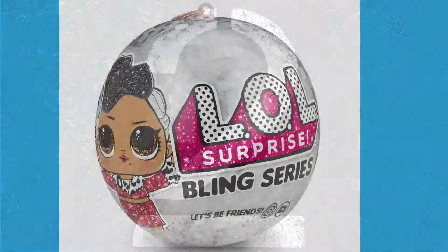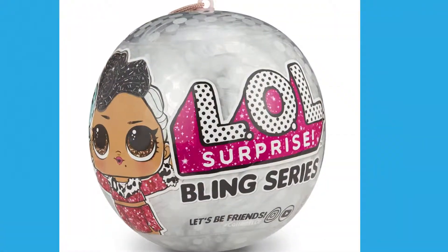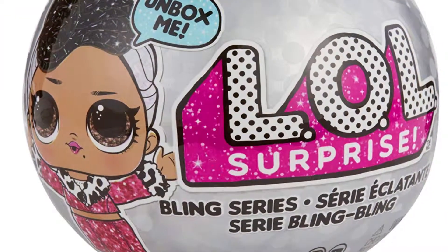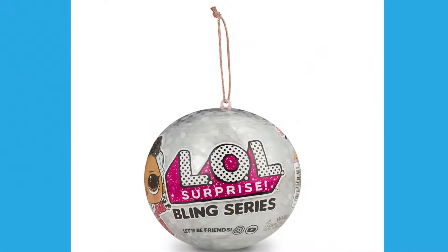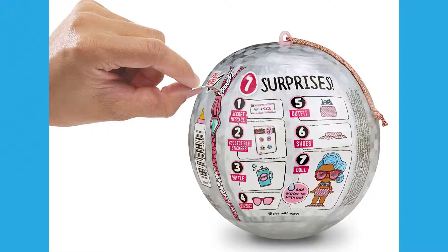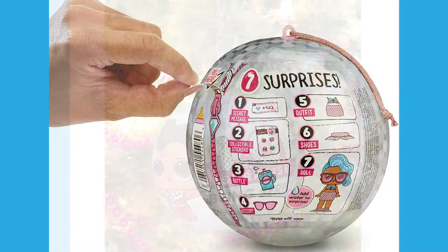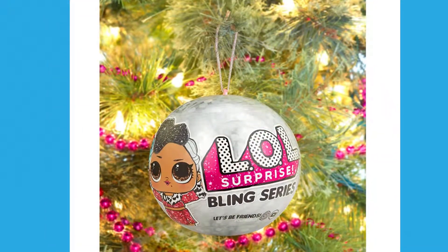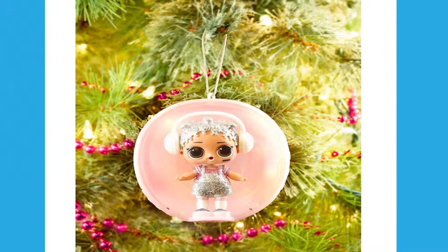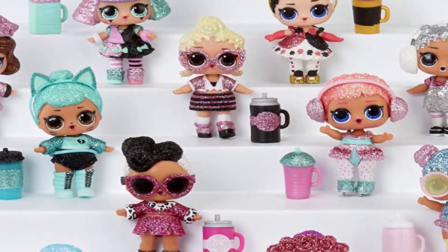Number 2: LOL Surprise Bling Series with 7 Surprises, Multicolor. Like the number 1 contender, this LOL Surprise also comes with 7 surprises per LOL Surprise ball. In this series, fan-favorite characters get a blinged-out makeover. They come in an ornament ball so you can decorate your tree or room. Collect all 12 characters, and feed them with the bottle to discover their water surprises.